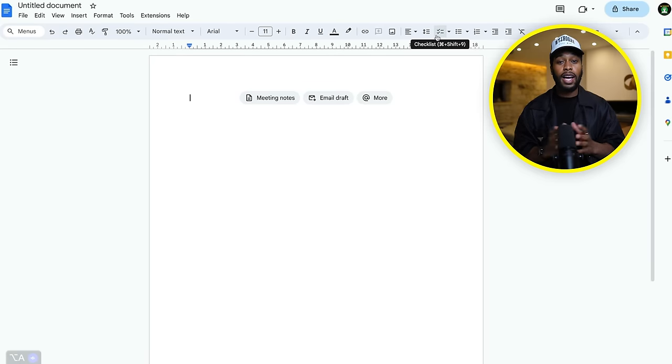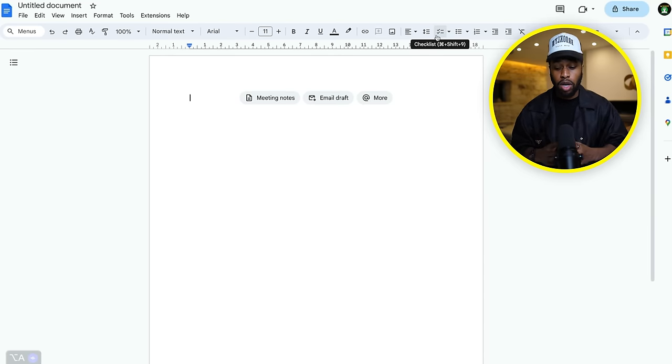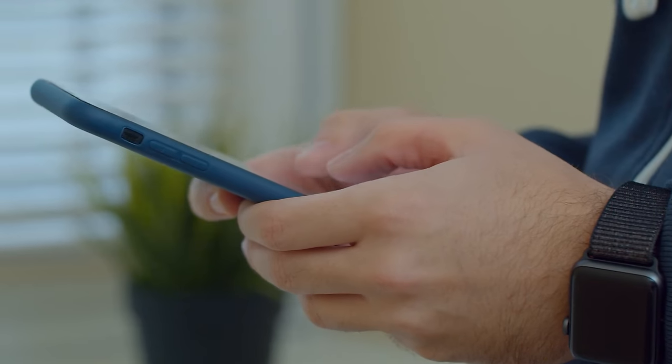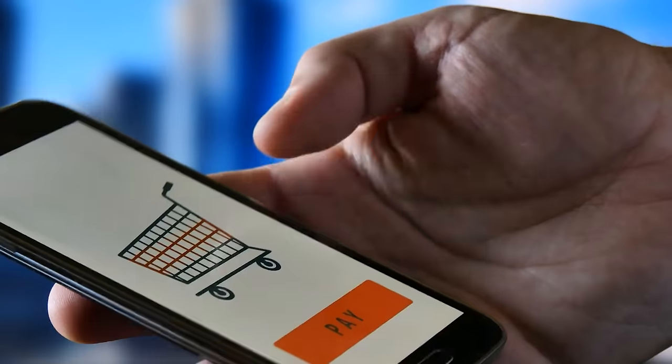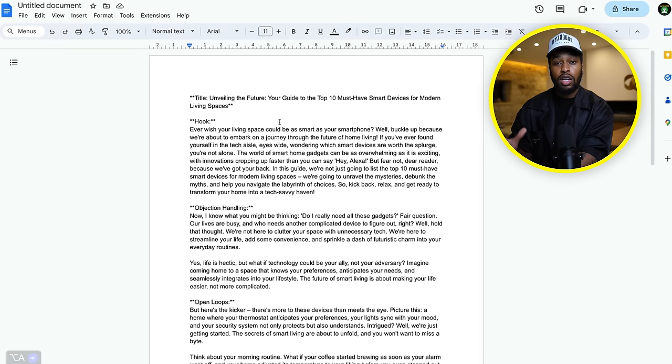Continuing on in step number three, once we have our AI-generated article, what we need to do is paste it over onto Google Docs like I showed you in the previous step. From here, all we're going to do is add our affiliate links. This is one of the most important parts — we need to add our affiliate links so that when people read through our blog, get value, and click onto the affiliate links, which are going to be our Temu products, they make a purchase and we get paid a commission.